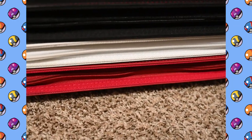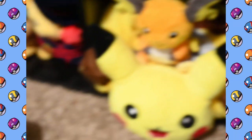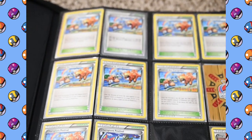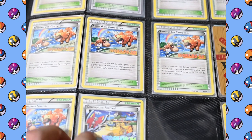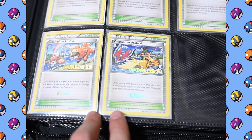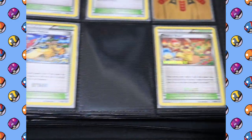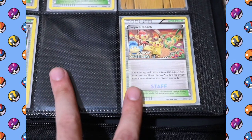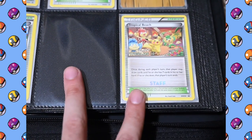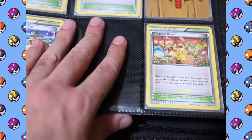Below that I've got some folders where I keep my most valuable cards. I'll go through a quick run-through of what's in one of them. The first page is my collection of the Champions Festival card — here's the 2013 one, and below that the 2014 one from when I was staffed there, plus a staffed one from 2013. Next to that I've got two Tropical Beaches, one from 2011 and one from 2012, also staffed ones.